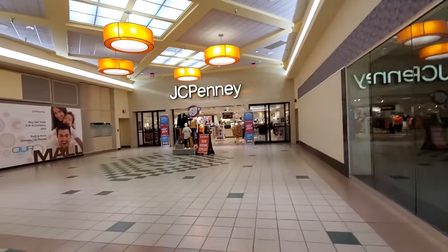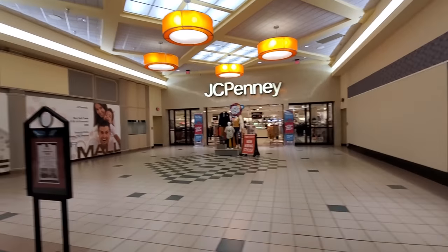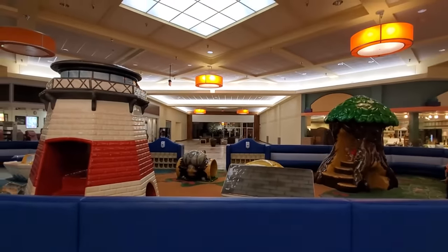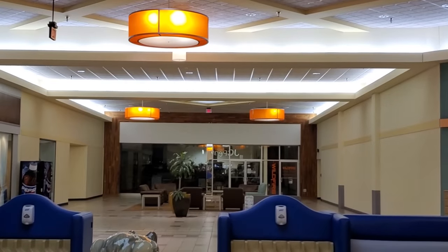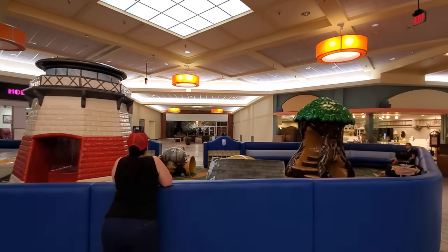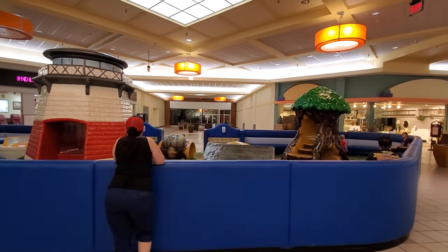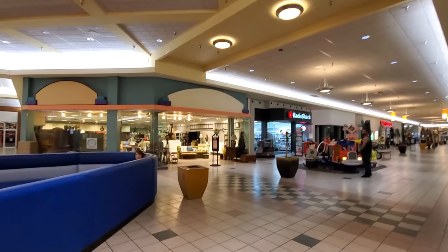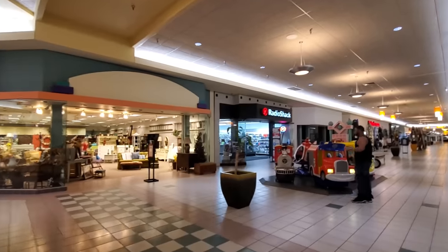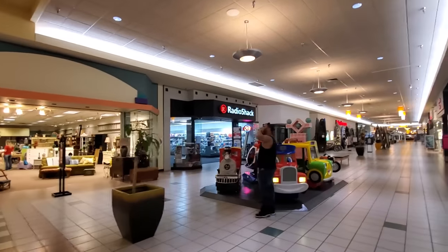There's JCPenney's. And this is funny — over here, this is a ReStore. I've never seen a ReStore in a mall. ReStore is like a resale store, like Habitat for a Community. Look at this — we got an open, functioning Radio Shack here.